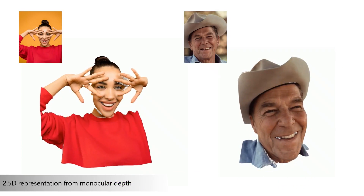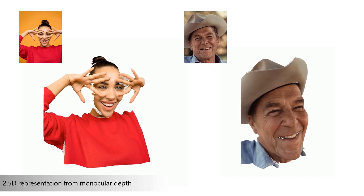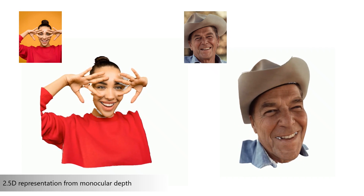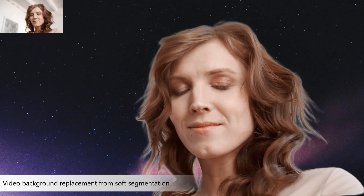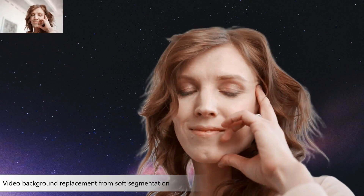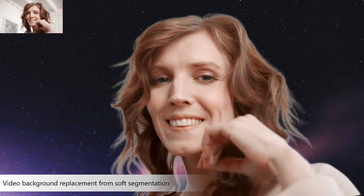Our relative depth estimation model generates a 2.5D representation from a single image, enabling 3D point cloud creation and novel viewpoint rendering while preserving complex depth relationships and object proportions. Our soft foreground segmentation model enables precise subject extraction, preserving fine details for high-quality background replacement in applications like video conferencing. Another application of our model is relighting from surface normals: by predicting accurate surface normal maps, we can re-render images under novel lighting conditions, creating shading and ambient effects that lead to a visually plausible relighting result.